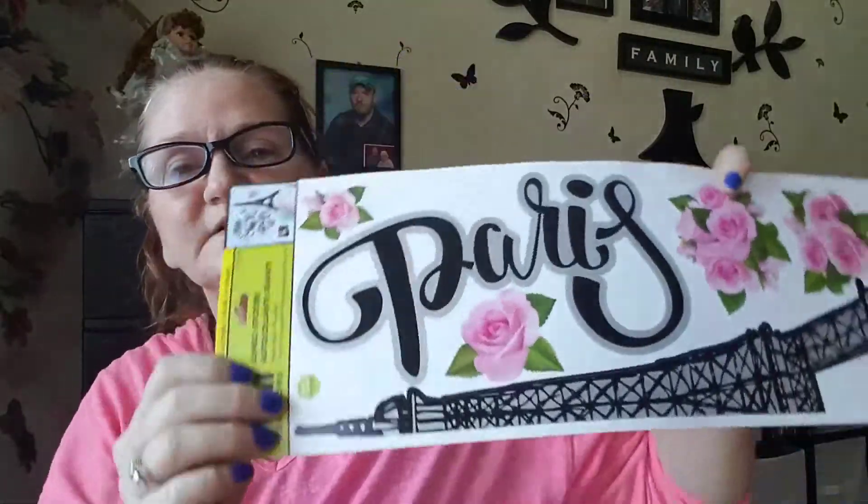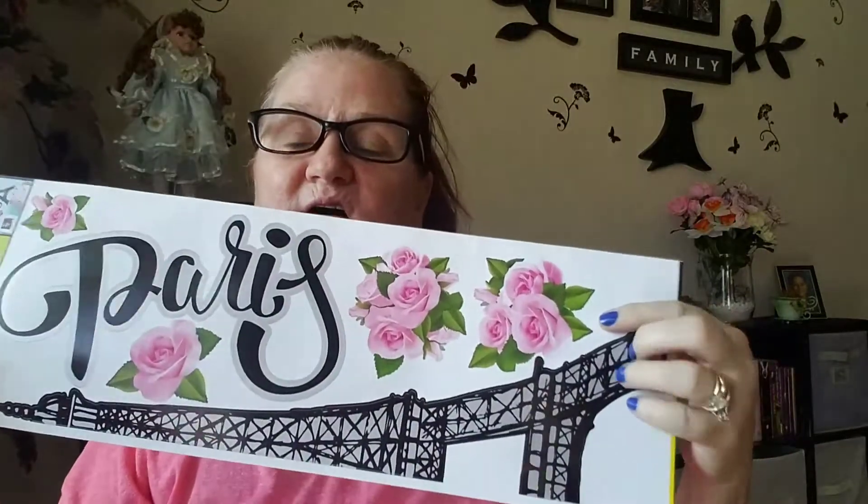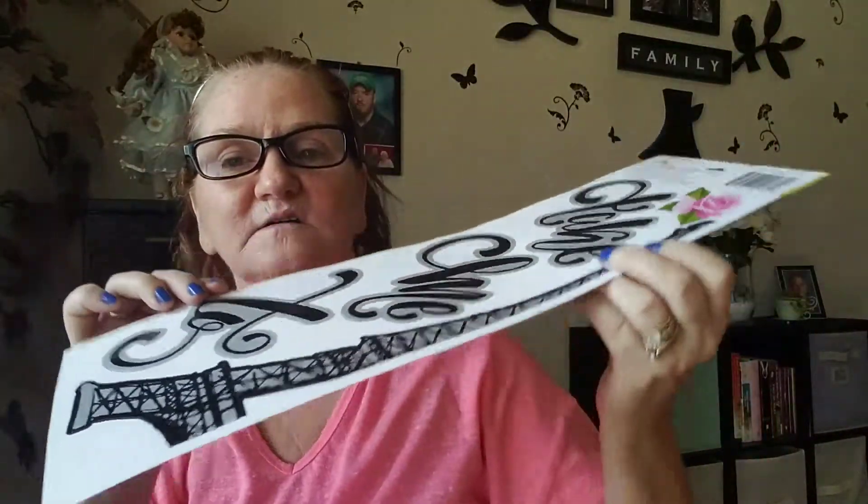I did see this and thought it was pretty. I don't know where I'm going to put it. It just says Paris — you can see that — it has an Eiffel Tower and it has flowers. Then on the back it says, I think it's like 'Take Me to Paris.' It probably opens up in two halves. Anyway, I love the Paris thing. I thought it was pretty.